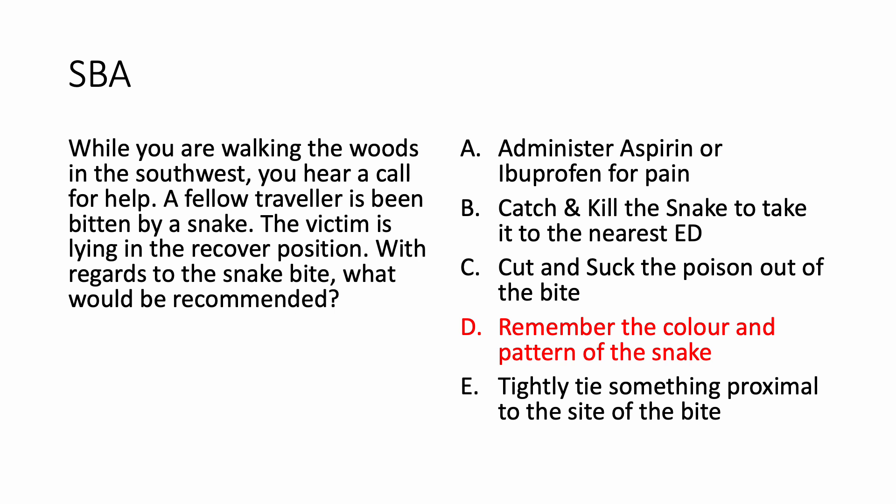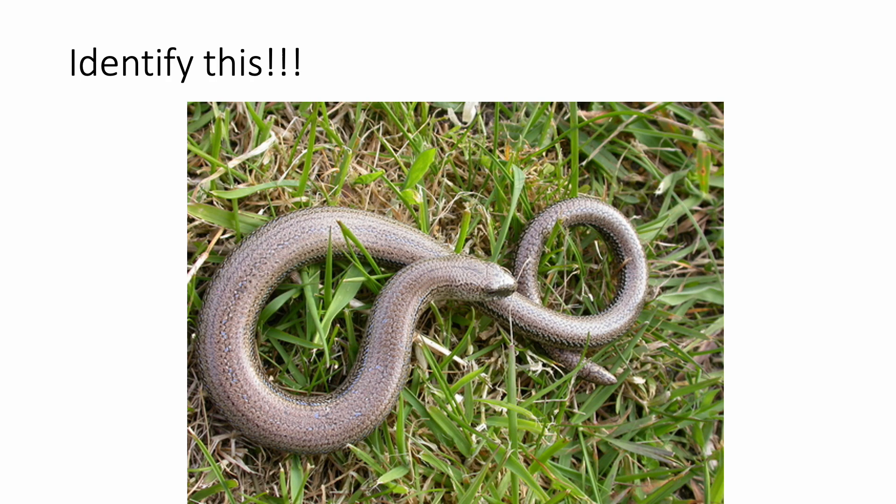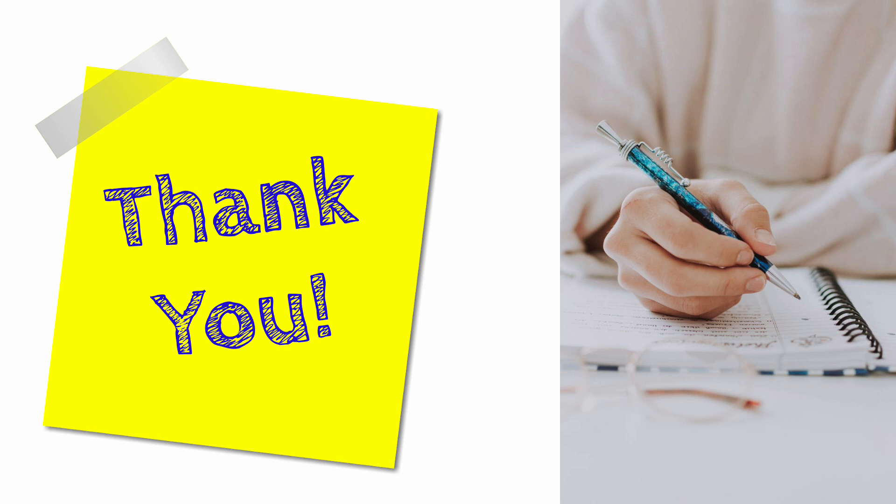Before we move ahead, I want to ask you to identify this — it is found within the UK. If you have identified it, please put your answer in the comment section below. Thank you for watching this video. In the next videos we are going to look at some more environmental topics such as acid attacks and other injuries. Stay tuned for more questions before your exams. Good luck studying and peace.